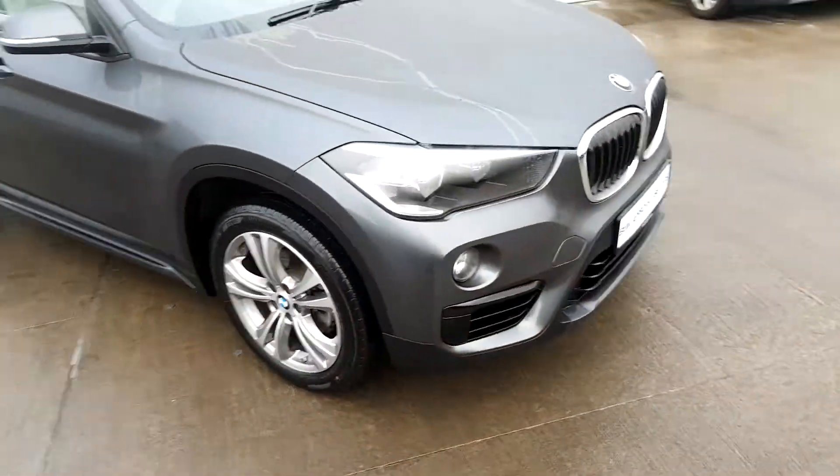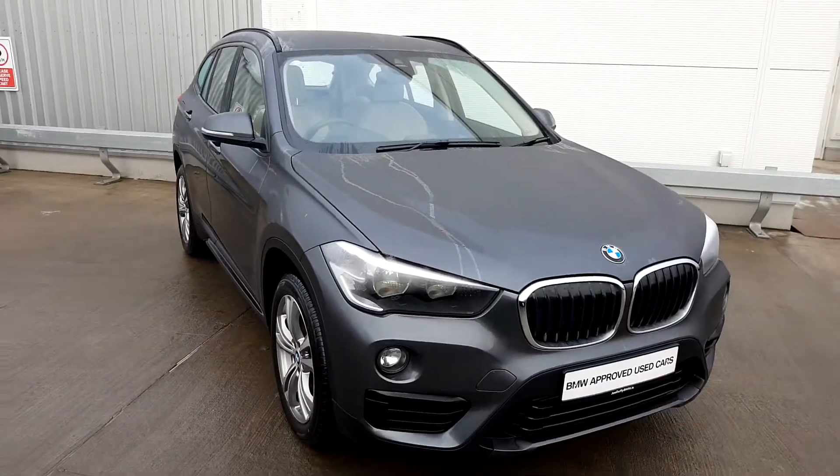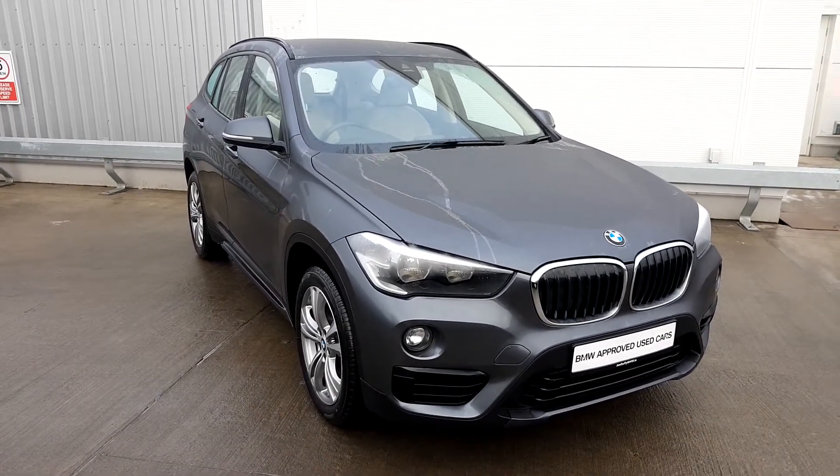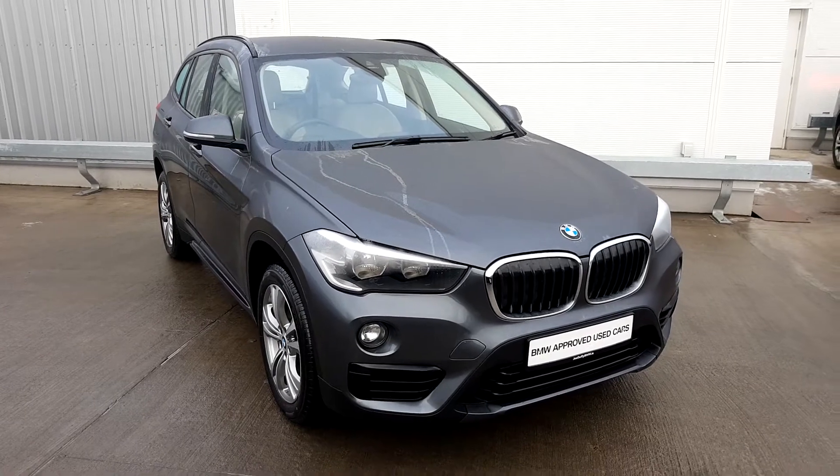Lovely car inside and out. This car being part of our BMW approved used car range means it comes with two years' warranty, and it also comes fully serviced, fully VAT'd, and cleaned.